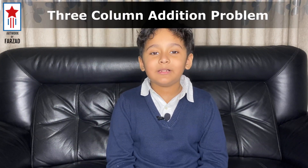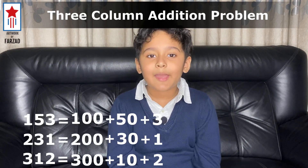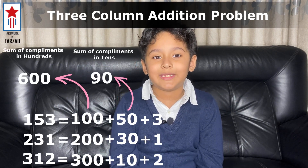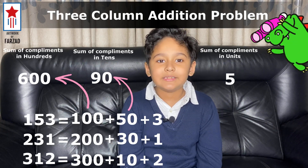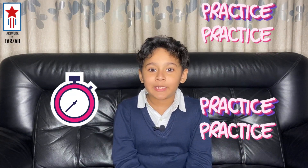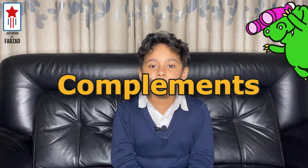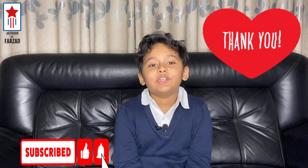Now, in case of triple digit addition, we need to follow the same way. I am showing you the process on the screen. Remember, we need to find the complements in the hundreds, then tens, then units. So take a stopwatch and practice more and more to find the complements — you will see it makes your life super easy. I hope you learned something new. Please like and subscribe to my channel. Thank you.